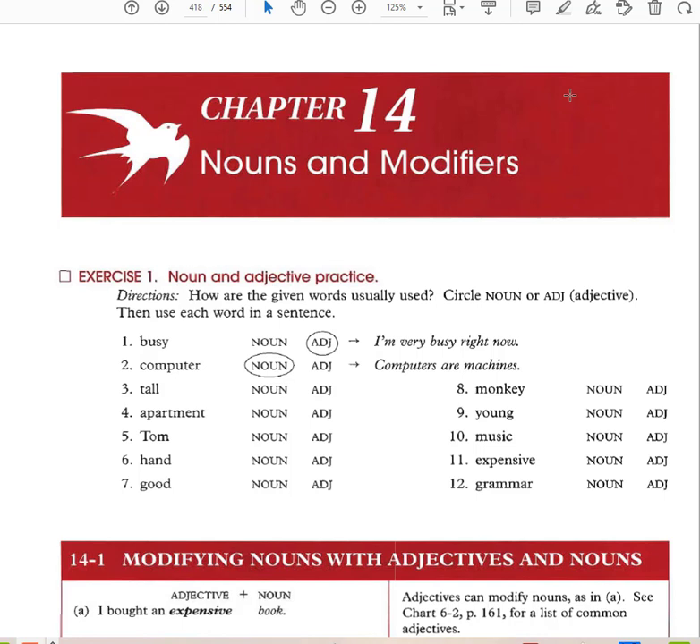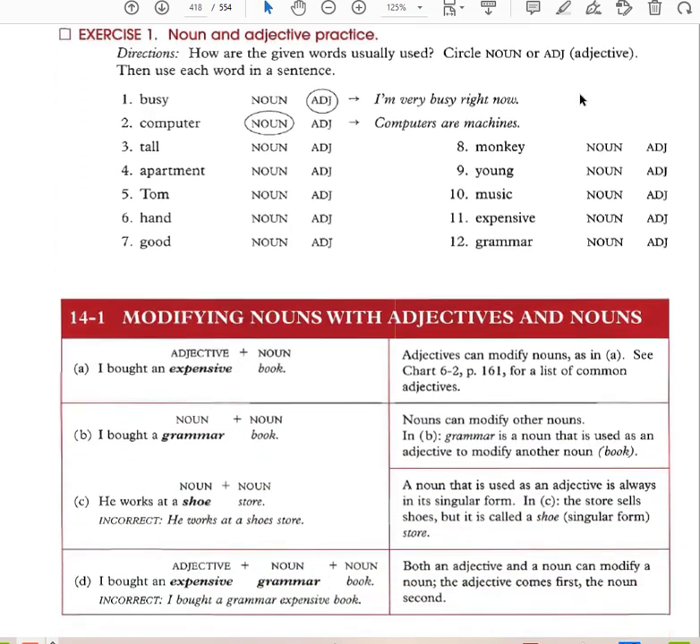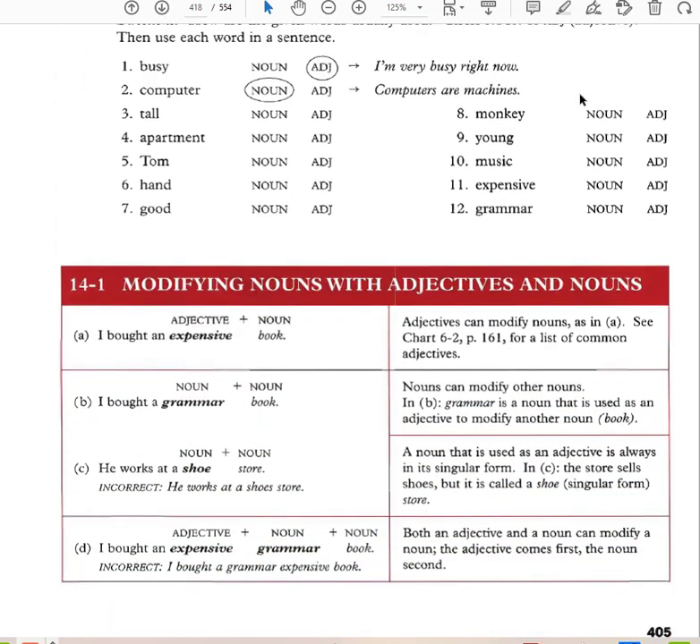In this video I'm going to go over Chapter 14, Nouns and Modifiers. Adjectives usually modify a noun — they describe a noun. For example: 'I bought an expensive book.' Expensive is the adjective that modifies the noun book.